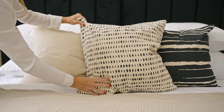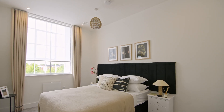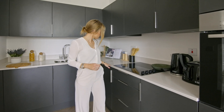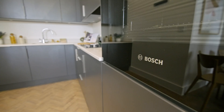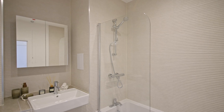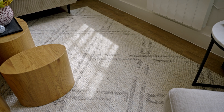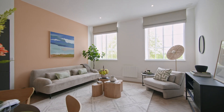Finished to the highest quality specification, including bespoke kitchens with natural stone countertop and integrated Bosch appliances, luxury rocker bathroom suites and quality flooring and finishes throughout, these unique properties will provide the perfect canvas to create your dream home.